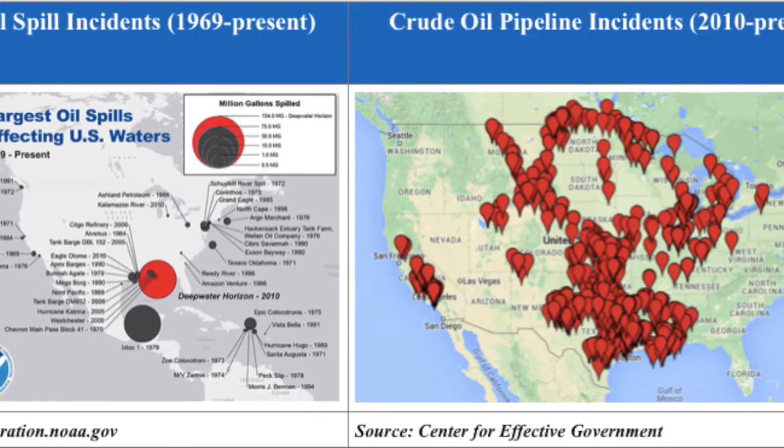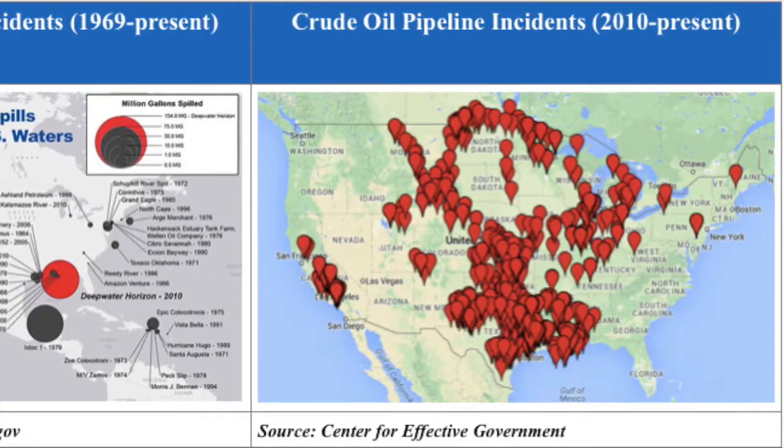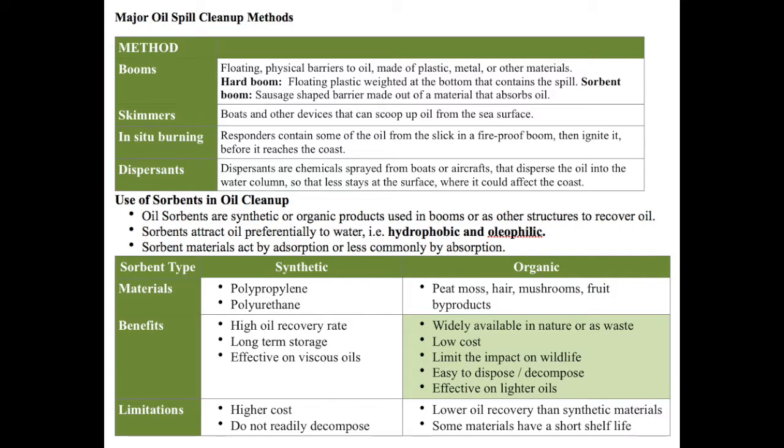The chart on the right shows the amount of pipeline spills, which can be equally as damaging to our environment and especially our drinking water sources. Current remediation solutions such as booms, skimmers, in situ burning, and dispersants are effective but can have an adverse impact on the environment. Specifically, in sorbent booms, a synthetic material known widely as polypropylene is useful in absorbing oil but adds to the overall waste in landfills.